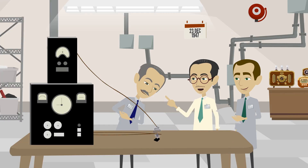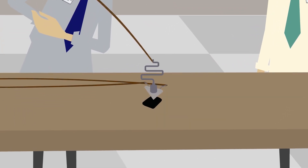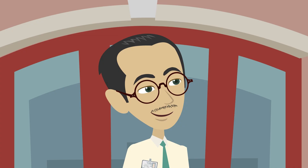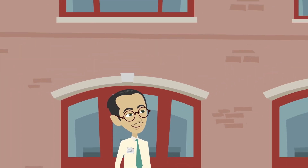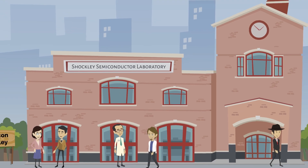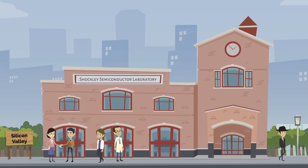Nevertheless, it laid the groundwork for the silicon bipolar transistor, which was invented the following year, boasting significantly improved performance and features. One of the inventors moved to California and founded the Shockley Semiconductor Laboratory, marking the inception of the first company in the area that would become known as Silicon Valley.